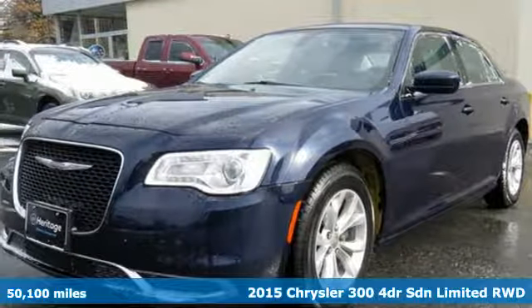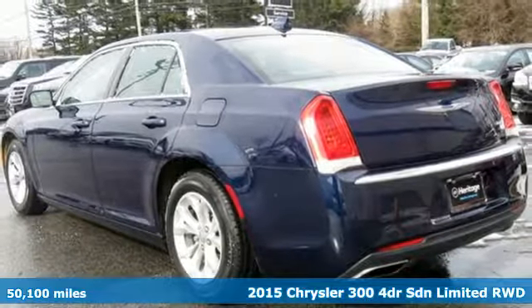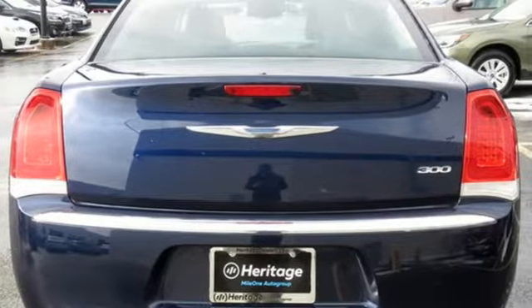Here's a 2015 Chrysler 300, exceptional in every way. It sets the standard for stunning. A great vehicle is comprised of great features, like these.